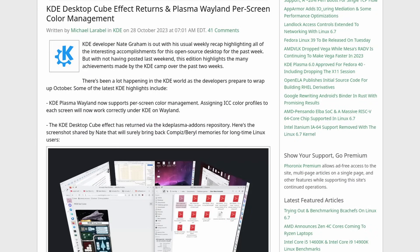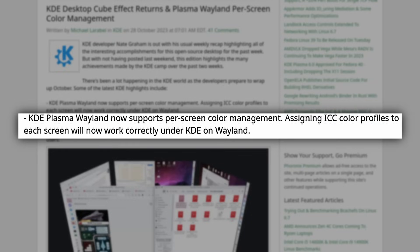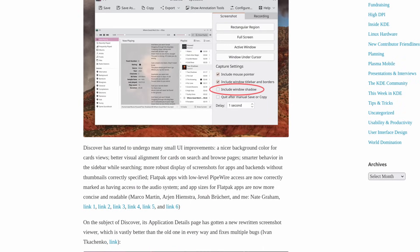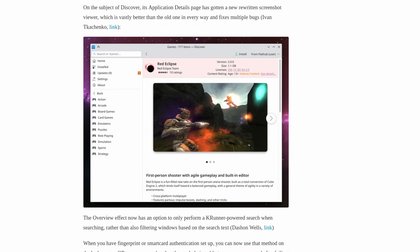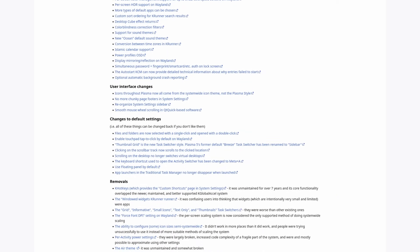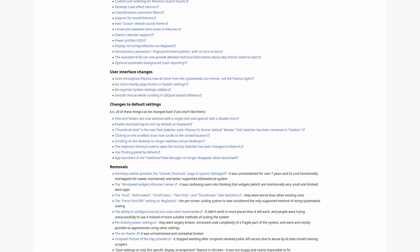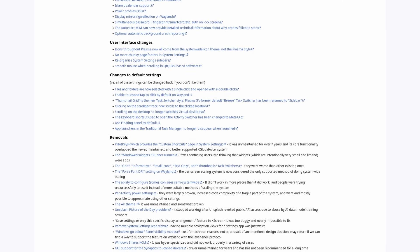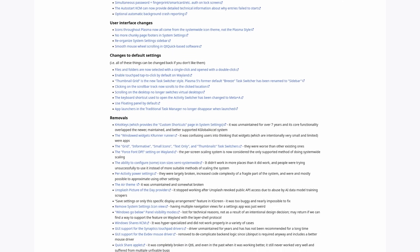There are also updates on Plasma 6: per-screen color management now works on Wayland. Spectacle can now take active window and window-under-cursor screenshots, and can omit window shadows from screenshots. KDE Discover got some really nice UI improvements such as color and alignment changes and a more robust display for screenshots. You can now use KRunner searching for the overview, and fingerprint and smart card authorization now work for the lock screen. Plenty of other improvements and bug fixes are included, and links will be in the show notes.